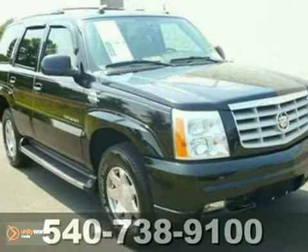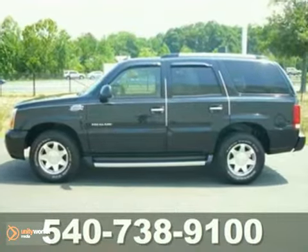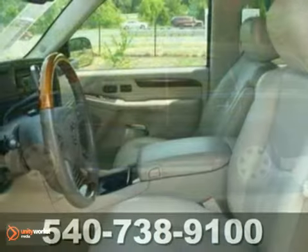When was the last time you smiled as you turned the ignition key? Feel it again with this beautiful 2004 Cadillac Escalade.